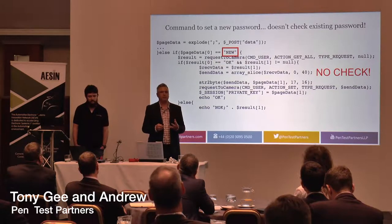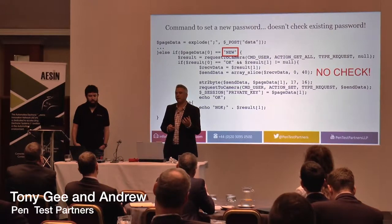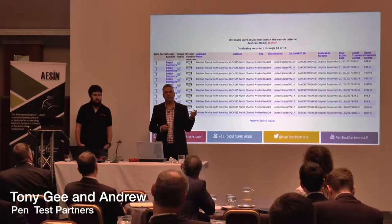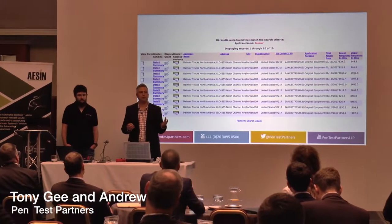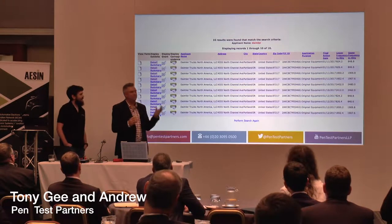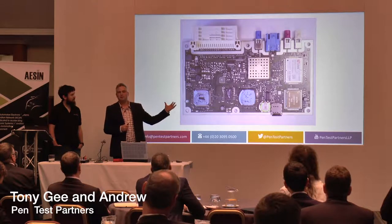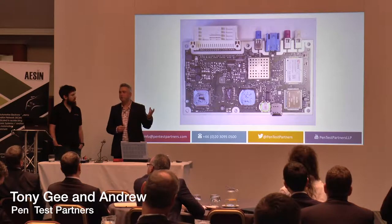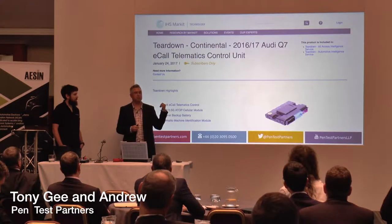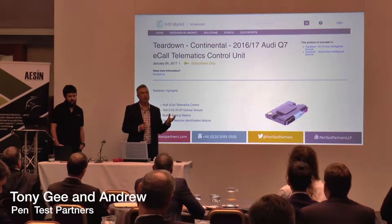When we start to look at devices, one of the first things we do is open-source intelligence gathering. The great thing about selling things in America is you're required to register anything with a communications device with the FCC, and they publish all of their information on the Internet. So we just did a quick search for Daimler — hopefully they're not in the room — and we grabbed the first result and got loads of really detailed diagrams of sensitive things inside their hardware, free of charge.